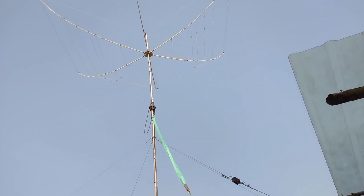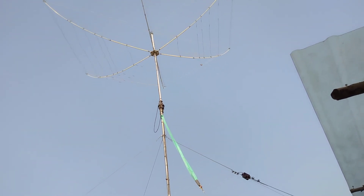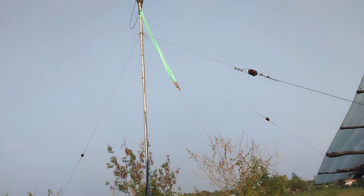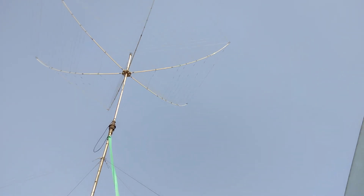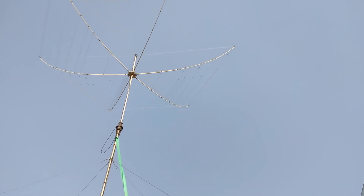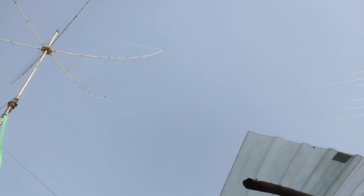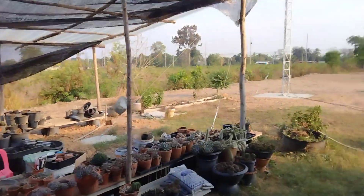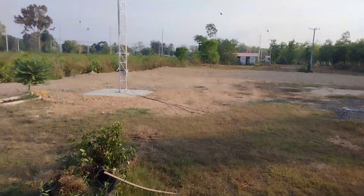I need to probably take that down and chop about a couple of foot off it, at least, just for the side stress on the rotator motor. But it works extremely well — absolutely banging out with that. Radio reports show there's not much difference between the hex beam and the Yagi beam, even though the Yagi beam is at least two meters higher in elevation. It covers 6, 10, 12, 15, 17, and 20 meters.